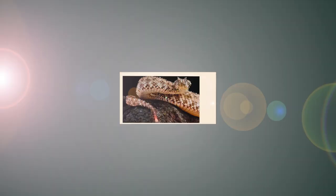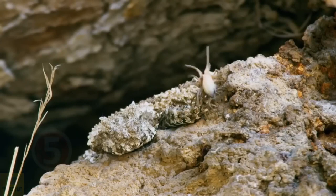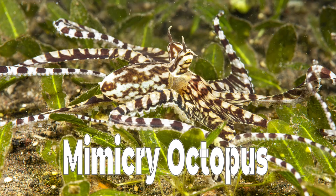The Spider-tailed Horned Viper — the name gives away the shocking revelation. The tail of this beautiful snake has evolved into something that looks like a spider. It moves its tail in a way that is alluring to its prey, usually birds, to whom it seems like a delicious meal from a higher vantage point. But as they close in on it, the viper attacks the birds with a powerful bite, injecting deadly venom that acts as a cytotoxin, targeting and destroying the cells of the prey.